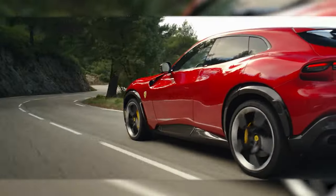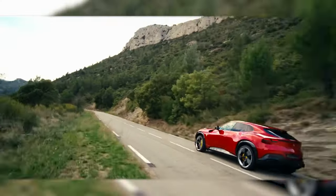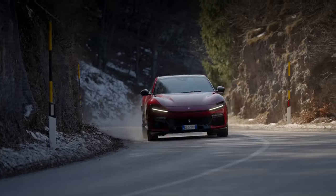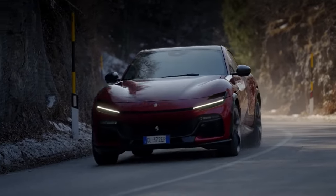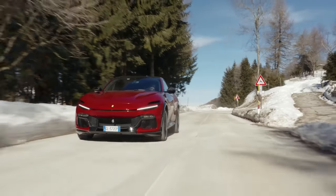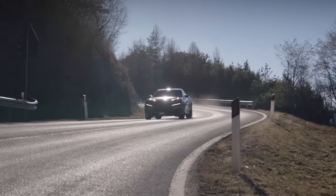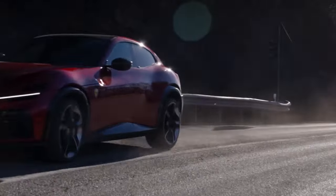It's practical enough for daily use but unmistakably exotic. The Ferrari Purosangue challenges conventions, blending supercar performance with everyday versatility. While purists may raise an eyebrow, there's no denying that it's a Ferrari through and through. This is the ultimate expression of passion and practicality.